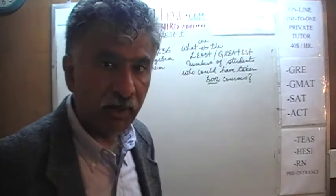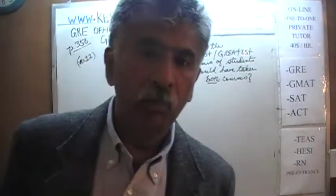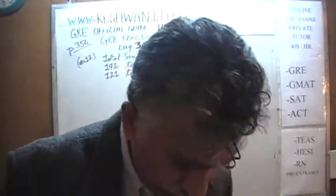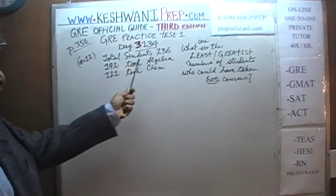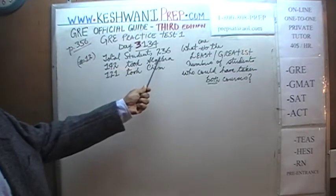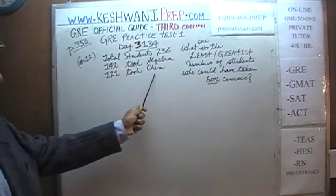The problem is already on the blackboard, but it does not hurt to open the book and turn to page 356 to read it exactly the way it appears. This is the gist of it: we have a total of 236 students. Of those 236 students, 142 are taking algebra and 121 are taking chemistry.